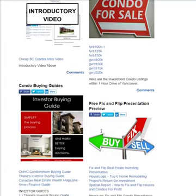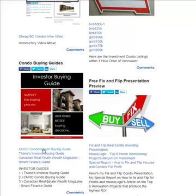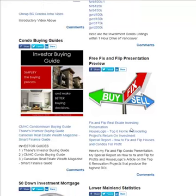We also have condo buying guides: the CMHC buying guide, my buying guide that I've prepared, and the Canadian Real Estate Wealth magazine smart finance guide — all available for download here.